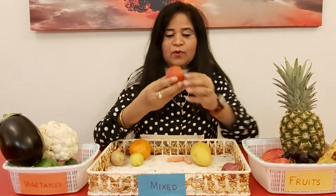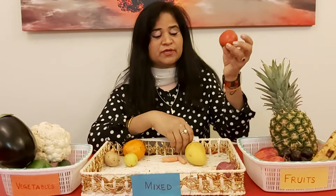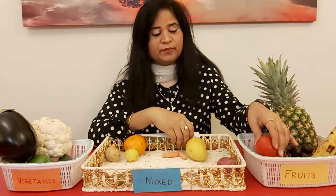Now here we go. What's this? Can you see this? What is the color of this? This is a red tomato. Tomato is a fruit, so we are going to put it in the fruit basket.